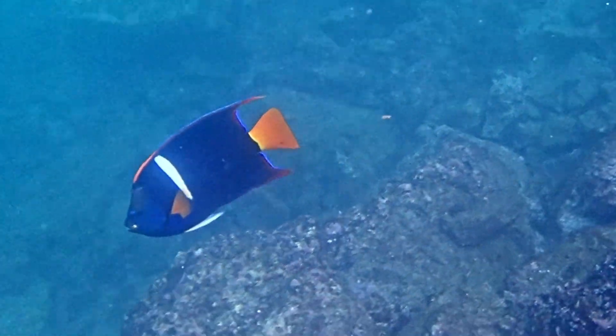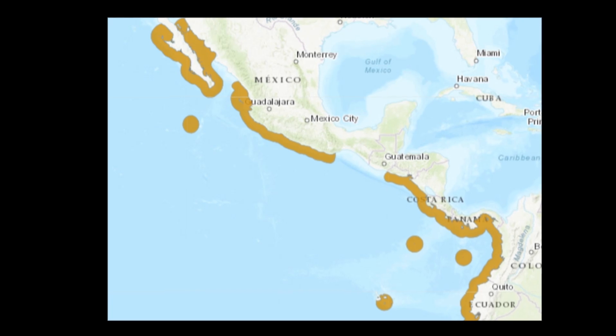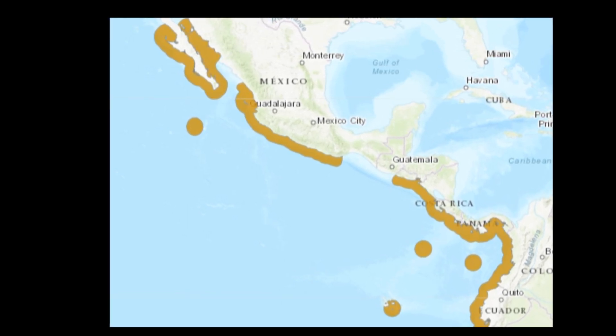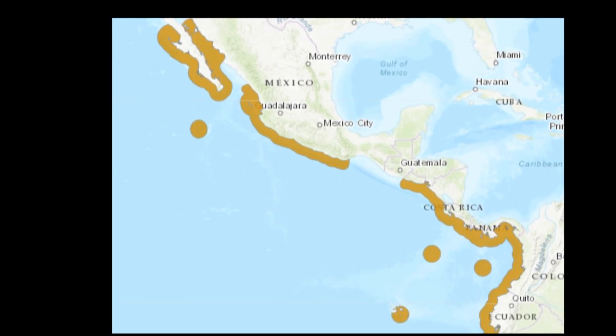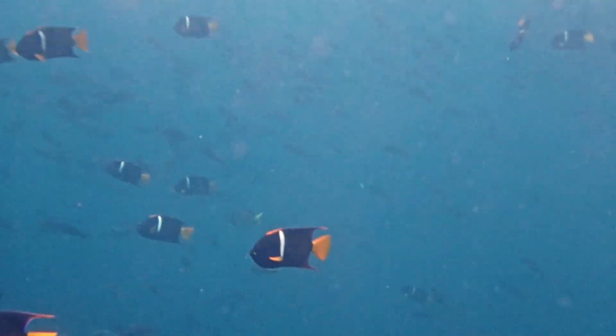The king angelfish is a colorful marine fish that inhabits the eastern Pacific Ocean from the Gulf of California to Peru, including offshore islands like the Galapagos Islands. Their depth range is mainly between 3 and 100 feet deep. They are common throughout much of their range.